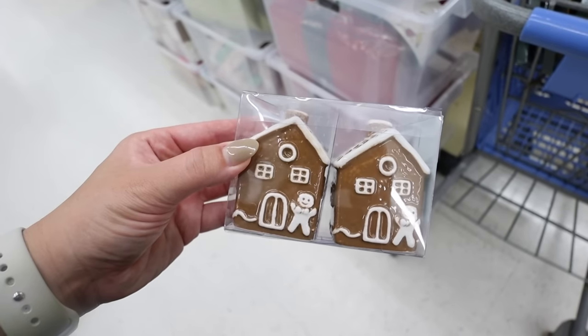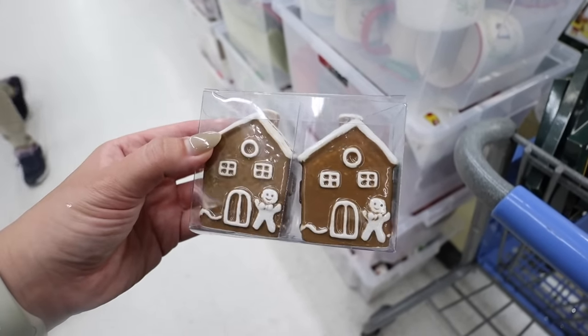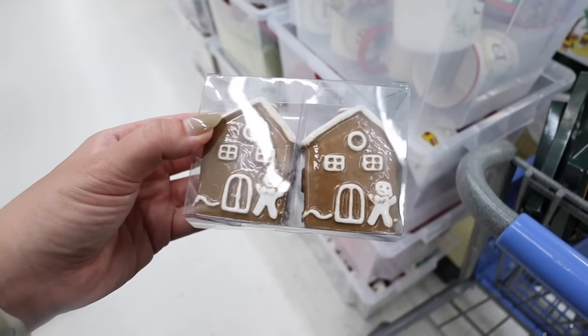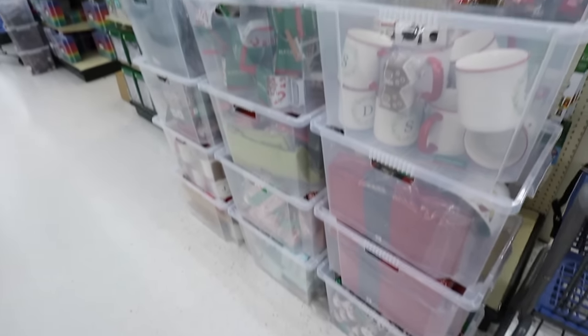Look how cute these place card holders are - they're little gingerbread houses! They're $5.99 for two and are 50% off like the rest of the Christmas decor here at Hobby Lobby. These are the cutest place card holders. I also just found some more kitchen decor that they haven't put out yet in these little bins.